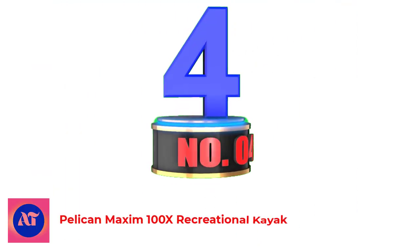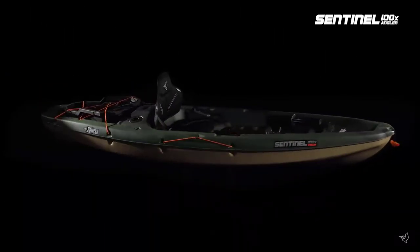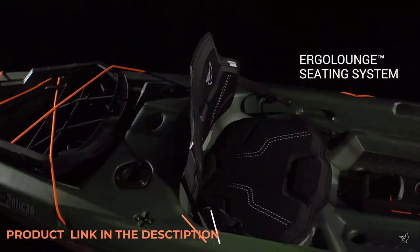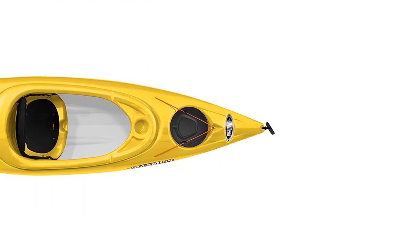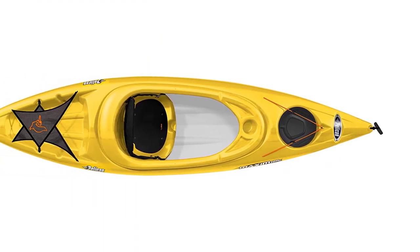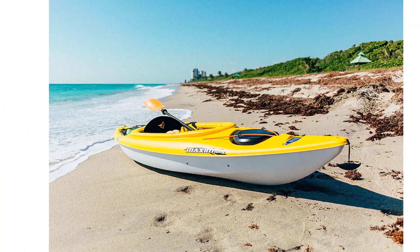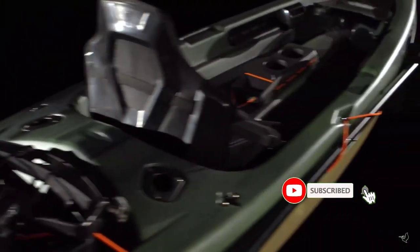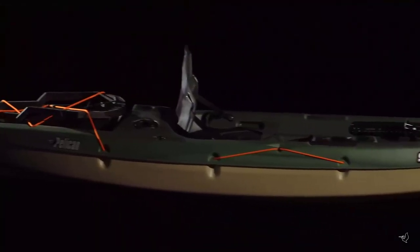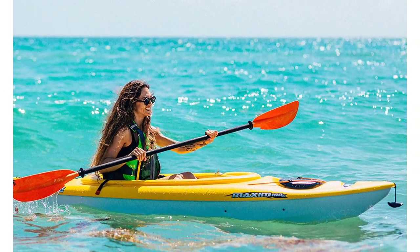Number 4: Pelican Maxim 100X Recreational Kayak. Pelican is a trusted brand in the world of recreational watersports. This 10-foot sit-in kayak is of great value, lightweight at only 39 pounds. It's comfortable with a padded seat cushion, an adjustable padded backrest, and a cockpit table with a cup holder. With a shallow V-chine hull design, it cuts through the water with stability. It comes outfitted with a storage hatch, bungee cord, storage platform, and mesh cover. The Maxim 100X is a great option if you're new to fishing from a kayak.